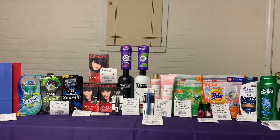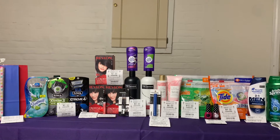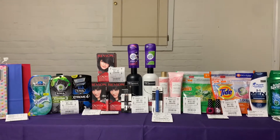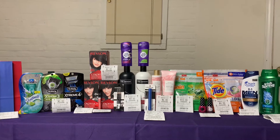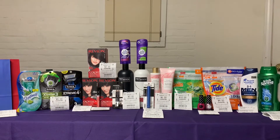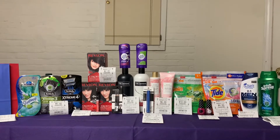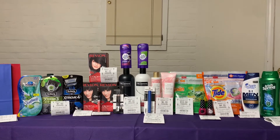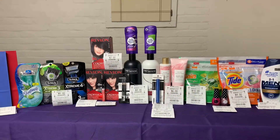I know this looks like a lot on this table, so I'm going to break it down so you won't get confused. You are looking at roughly about $102.50 worth of products. Even though there were a lot of hiccups, I did manage to get everything free and also have a money maker. So let's go ahead and get into the deals.